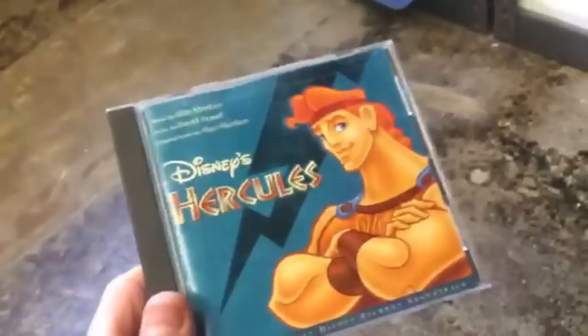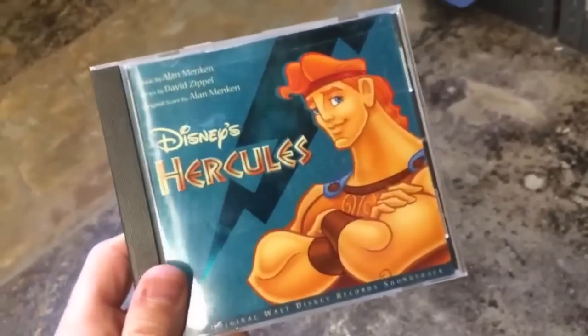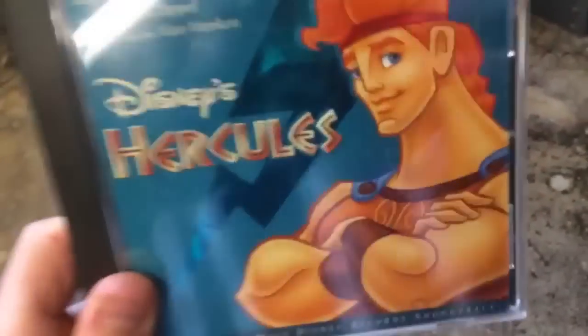This one's only going to cost 50 cents and it's going in my car because I'm going to bump that — you know, the jams.